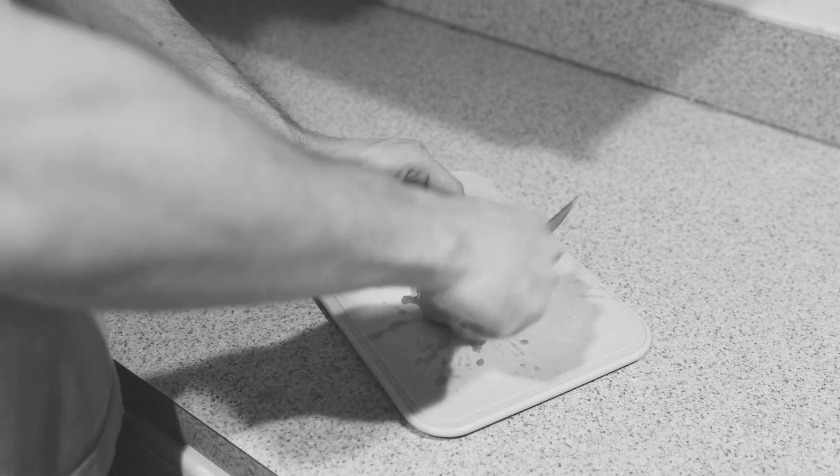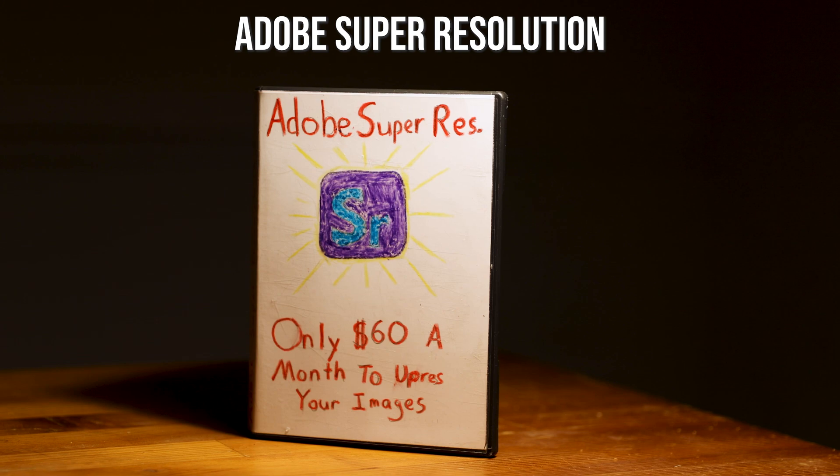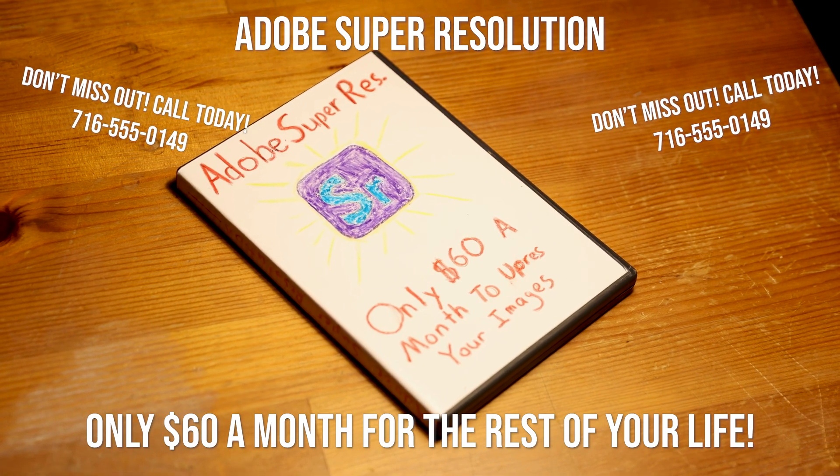Ever feel like your camera is missing a few megapixels? Tired of low resolution copies of your favorite images? Then look no further. Upscale your images to huge sizes with perfect sharpness with Adobe Super Resolution. Available today for this special offer of $60 a month for the rest of eternity. Don't wait! Call us to take advantage of this special offer today.